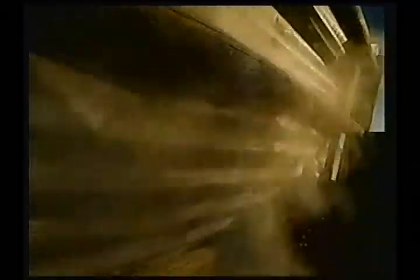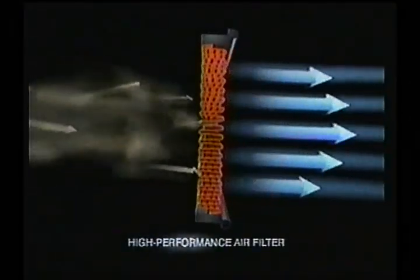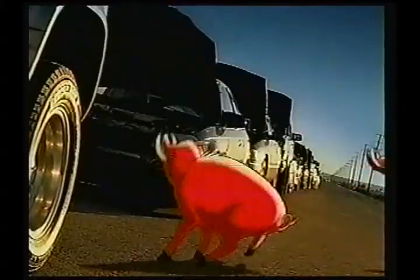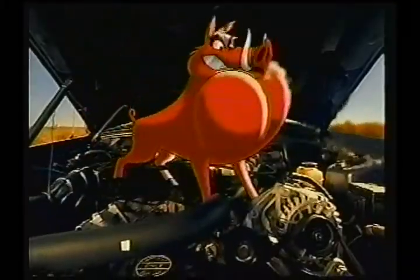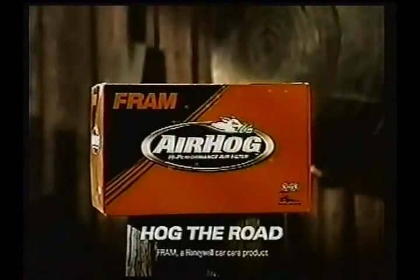I've been a hog farmer all my life, but I ain't never seen anything like these Fram Air Hogs. Crazy critters scaring the chickens and the missus, too, to be honest. Folks can't wait to get their hands on them. The Fram Air Hogs high-performance air filter, designed to allow more airflow for increased acceleration and horsepower. They breathe in, you peel out. Fram Air Hogs — hog the road.